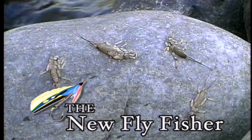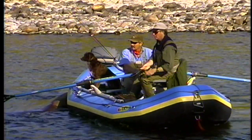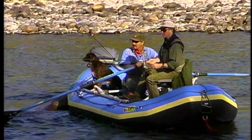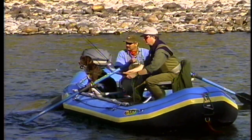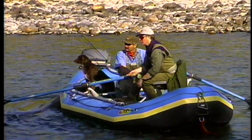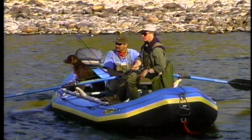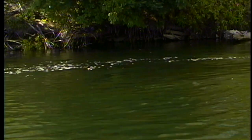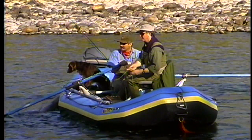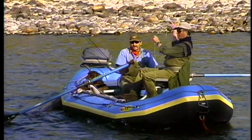The elk hair caddis is one of the most versatile dry flies on any fish on any water. A lot of people think the Adams is very popular, but I have found the elk hair caddis seems to work everywhere at all times of the year. That and some blue wing olive patterns I've had a lot of luck with. The guides say the elk hair caddis is the guides' best friend — it has saved lots of trips and grown lots of tips.